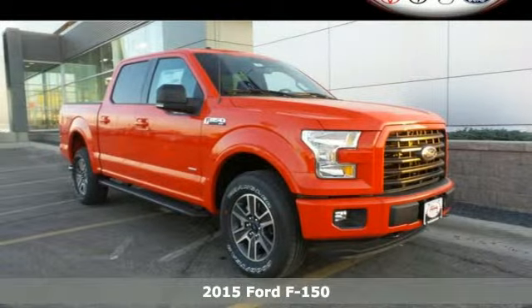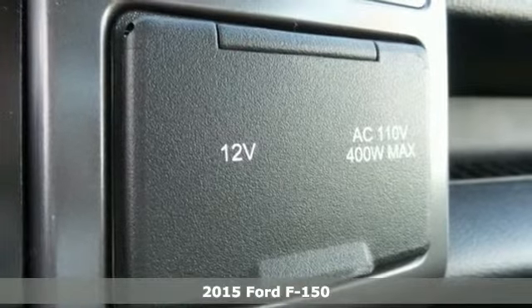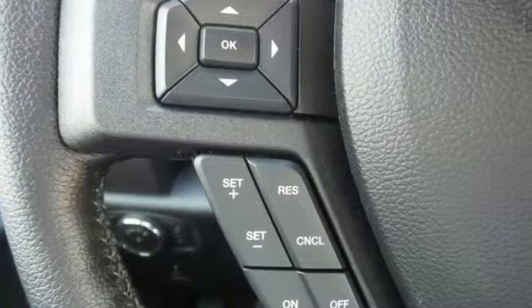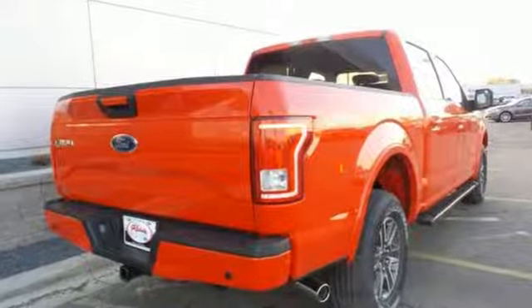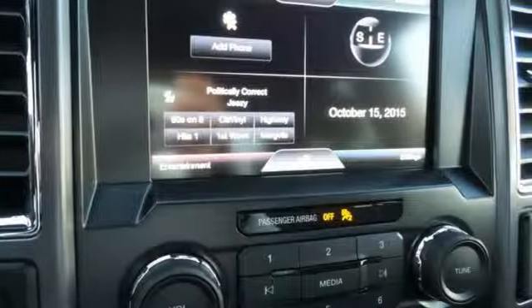Here's a 2015 Ford F-150. For work or for play, this F-150 delivers. It boasts impressive towing and payload numbers, yet doesn't skimp on safety, surrounding you with multiple airbags and offering stability and traction control to keep you steady no matter the load.